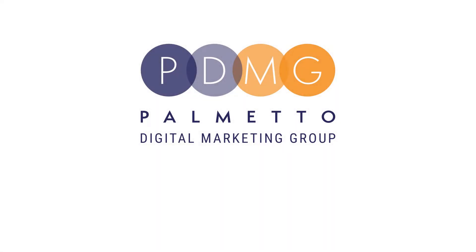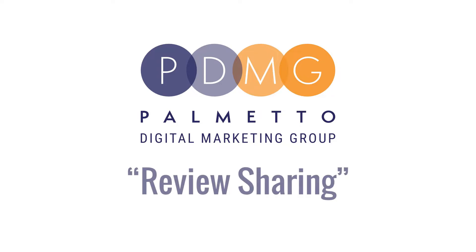Hello everyone, this is Irish from PDMG, and today we're going to talk about review sharing on Amazon. Let's begin.